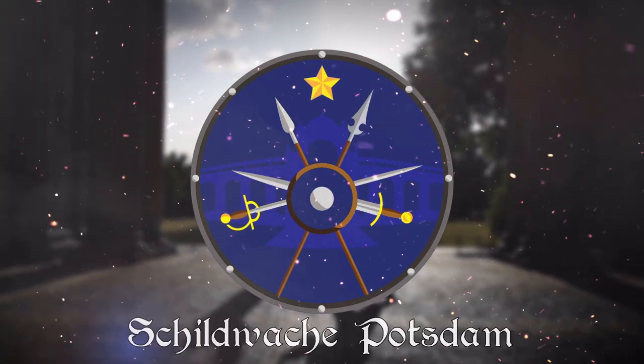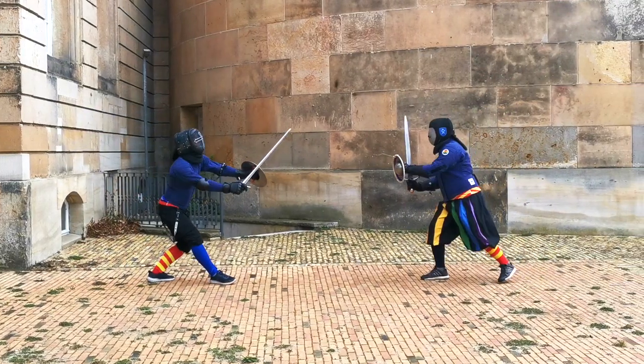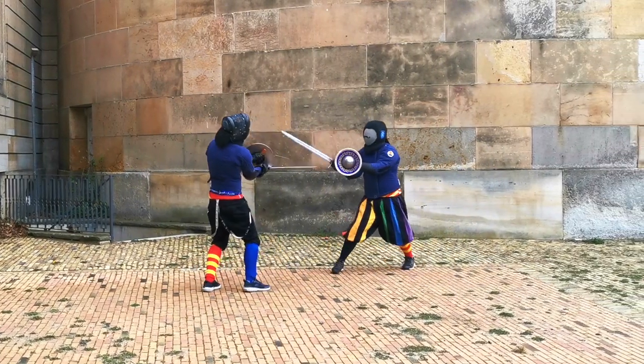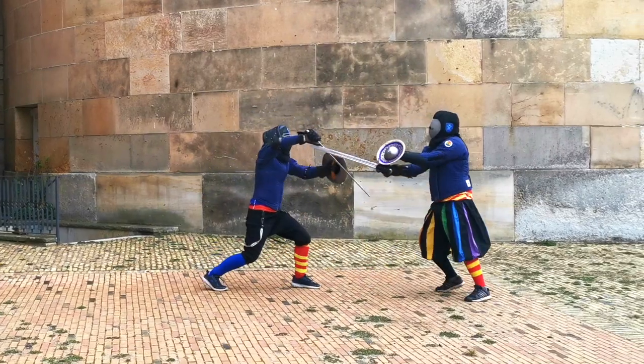What are the differences in the fighting philosophy of I.33 and the Bolognese sources? Hello, Martin here from Schildwache Potsdam. Today I would like to talk about sword and buckler with you. I.33 is by far the most popular system to practice sword and buckler, but most often the interpretations of I.33 are fairly contested. With this video I would like to share my personal perspective on the system and how it compares to the Bolognese sources.